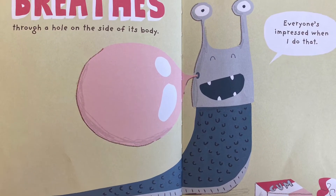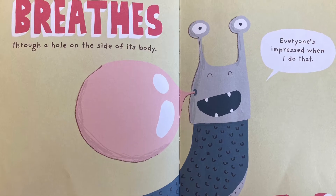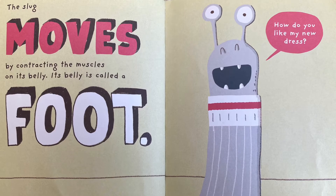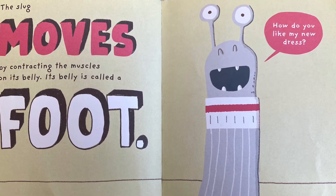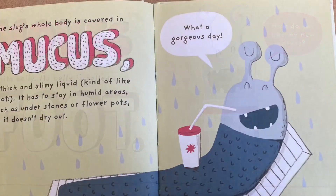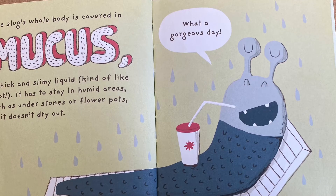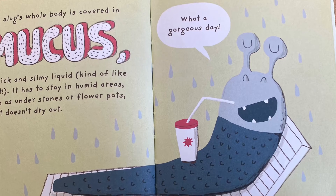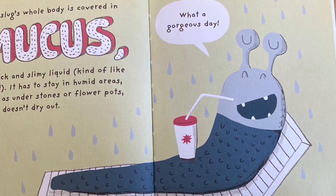The slug breathes through a hole in the side of its body. Everybody's impressed when I do that! The slug moves by contracting the muscles on its belly. Its belly is called a foot. How do you like my new dress? The slug's whole body is covered in mucus, a thick and slimy liquid, kind of like snot. It has to stay in humid areas, such as under stones or flower pots, so it doesn't dry out.